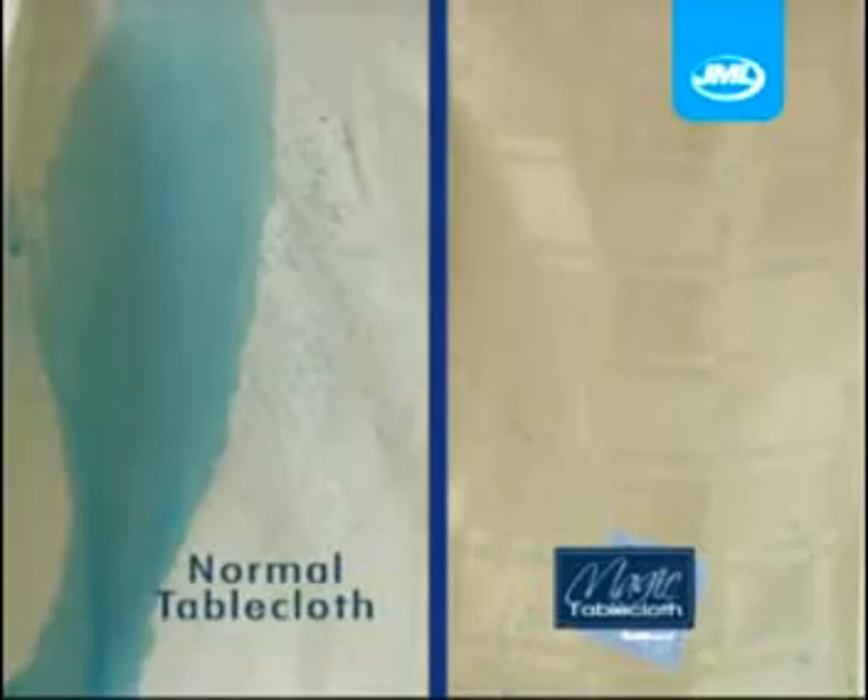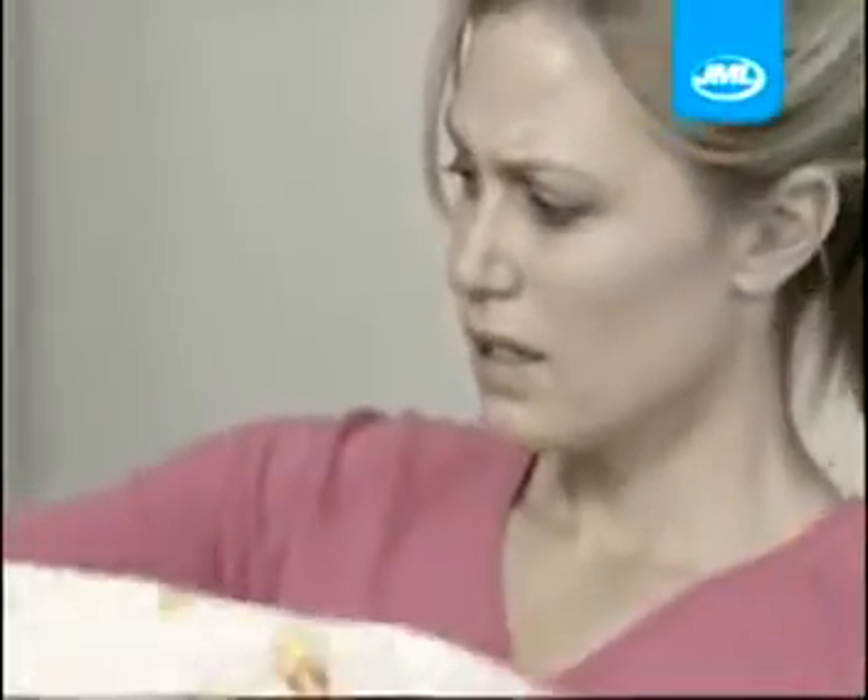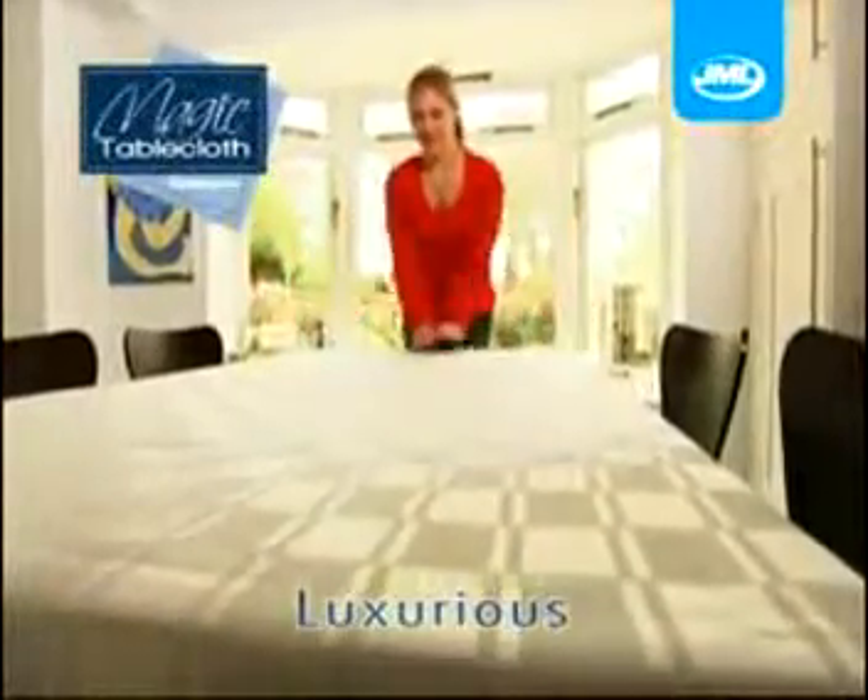Just compare that to a normal tablecloth and look how liquid just rolls off. It's magic! Other stain-resistant tablecloths are stiff and coarse, but the magic tablecloth from JML is luxurious to the touch and drapes like a normal tablecloth.